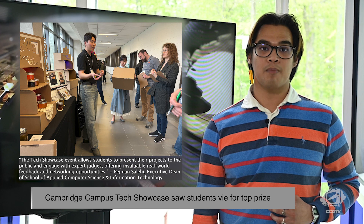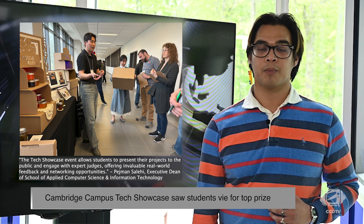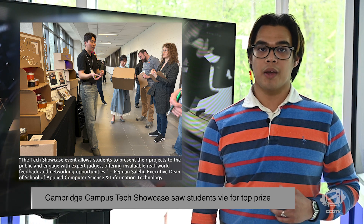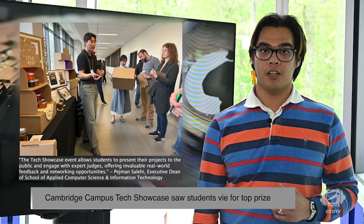With the big prize being the MasterCraft Award, judges visited each project during the showcase to listen to the students present their work and ask questions. The top project is chosen for the MasterCraft Award based on four criteria: first impression, quality, skills, and creativity.